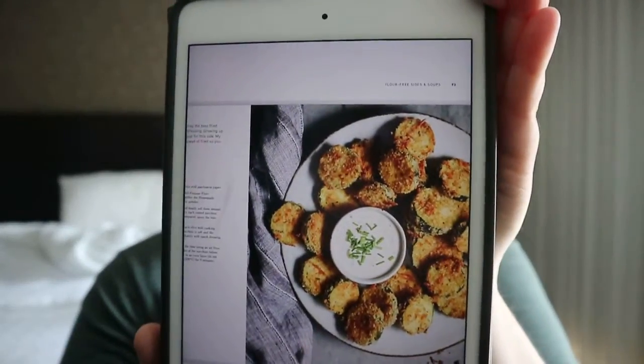Oven fried zucchini actually looks pretty good. Hamburger buns and vanilla scones are also in there. A lot of these recipes actually look pretty good. If you are gluten free, or if you're somebody who sells baked goods or meals and wants gluten-free options, these actually look really good to make and have a look at.